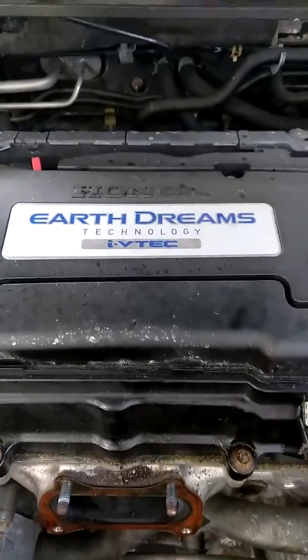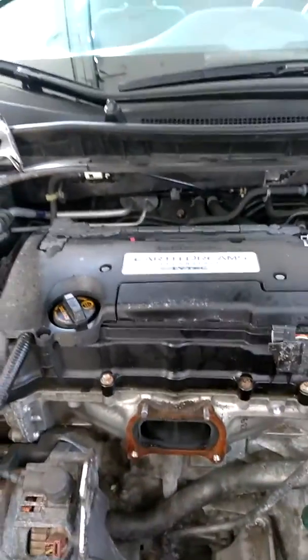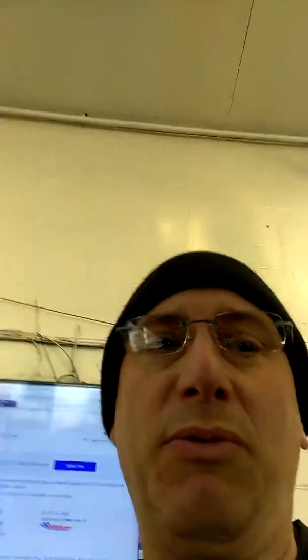What's up YouTube? It's Nicky from Meineke Cinnaminson. We have a 2014 Honda Accord, 2.4 liter, 125,000 miles. The diagnostic trouble code is a P0420.